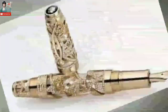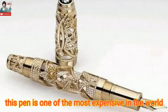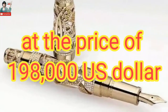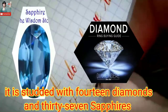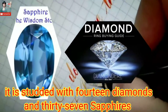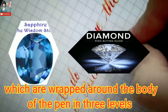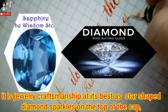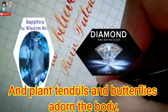Number 8: This pen is one of the most expensive in the world, at the price of 198,000 dollars. It is dotted with 14 diamonds and 37 sapphires, which are set around the body over 2 and 3 levels. Diamond sparkles adorn the top, and floral tangles and butterflies adorn the body.